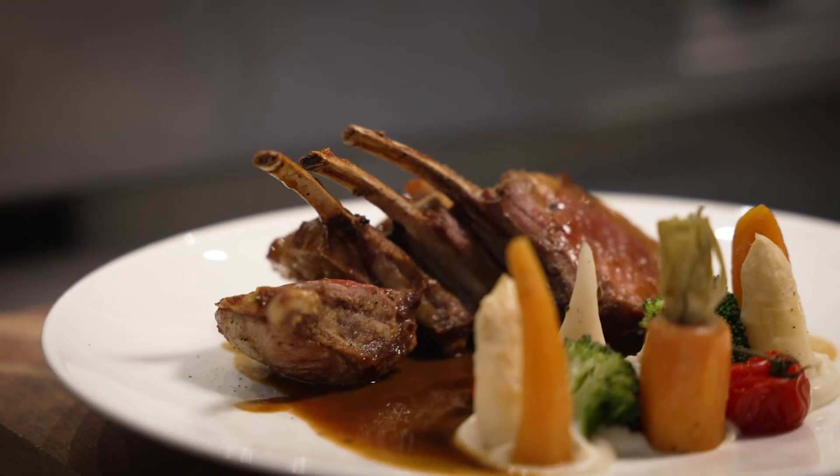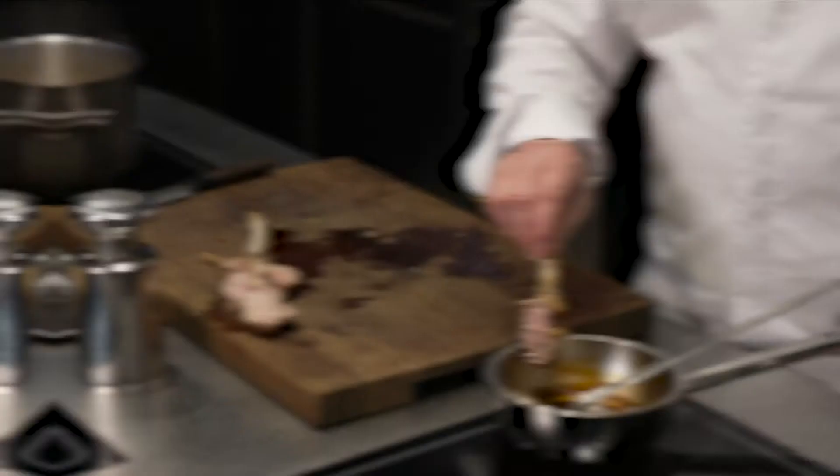Et voilà, notre courant d'agneau, normes qualité britannique, est prête, bien tendre, bien savoureuse. Bon appétit !